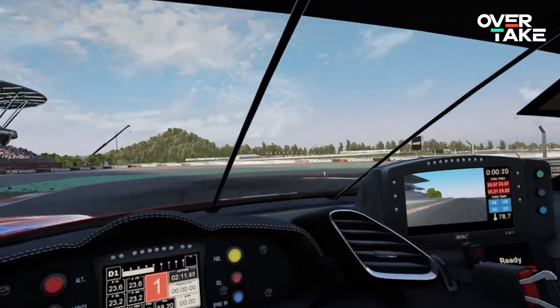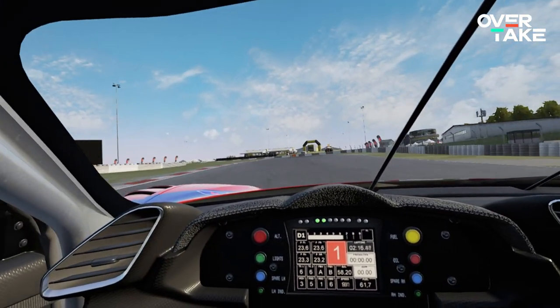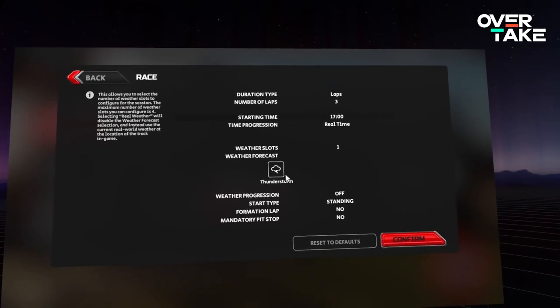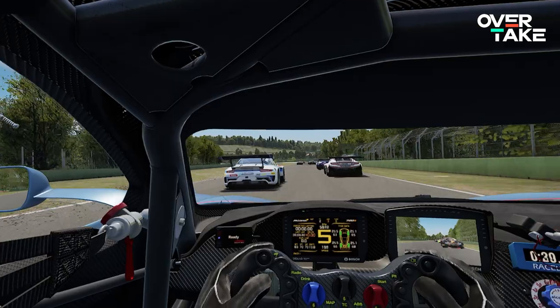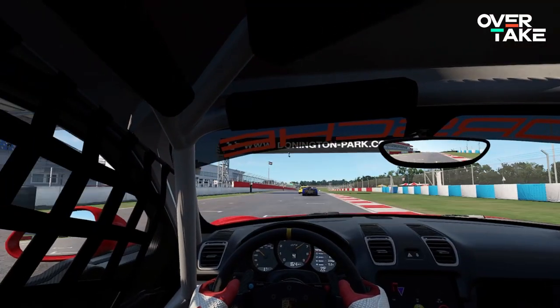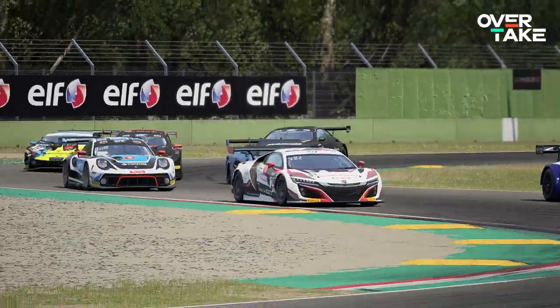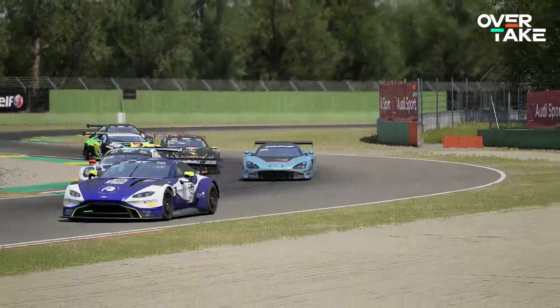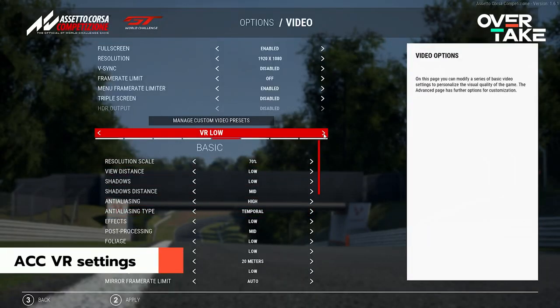This already looks much better, but can we go even further than that? Yes, we can, but we have to go deeper into the settings of each individual game. To show you what's possible, we selected ACC and AMS2, as both games can be demanding on your GPU and also feature a lot of hidden settings that will improve your results. Let's start with Assetto Corsa Competizione first.